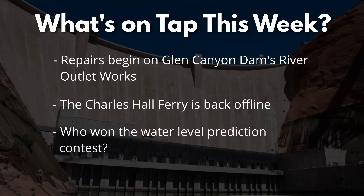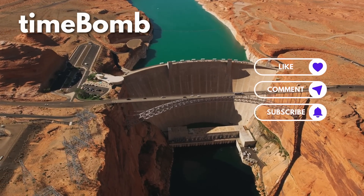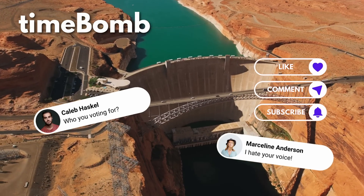Hey folks, there's a lot to discuss today, but before we get started, please hit that like button and tell me your thoughts in the comments section. This is TimeBomb — let's get started.